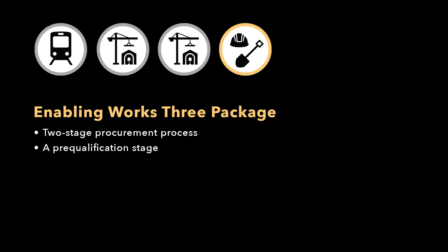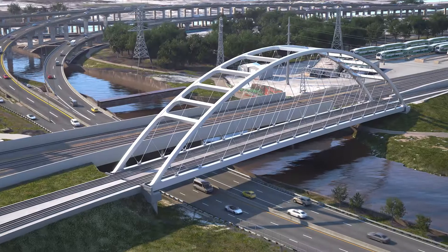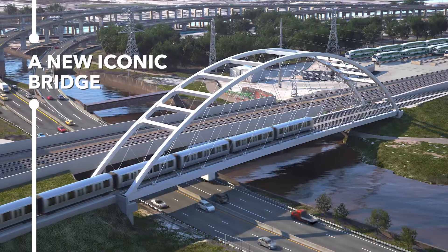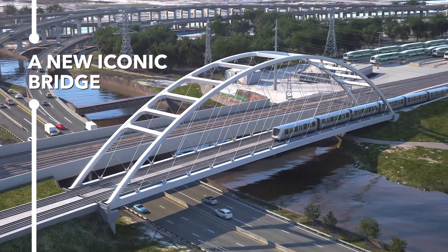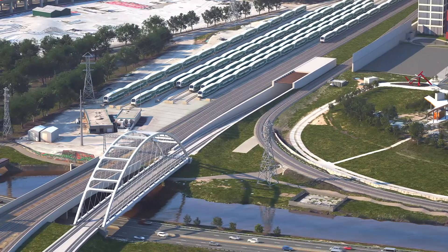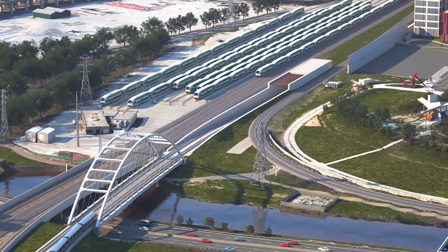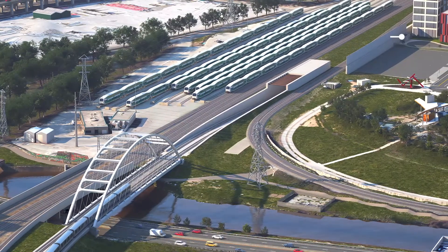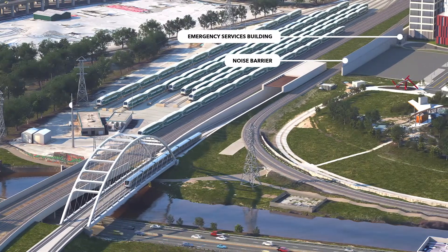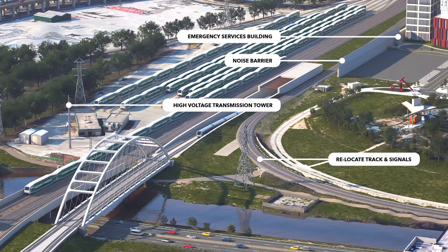The Enabling Works 3 package consists of a two-stage procurement process — a pre-qualification stage and a shortlist of proponents to select the top-ranked team. It is a robust construction project that includes a new iconic bridge crossing the Dawn Valley Parkway and Dawn River, major excavations and civil infrastructure, an emergency service building and noise barrier, a new high-voltage transmission tower, and relocation of GO Transit track and signals.